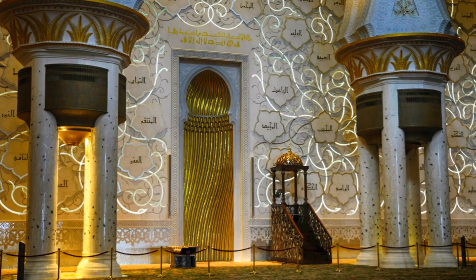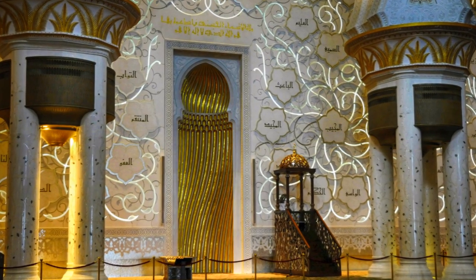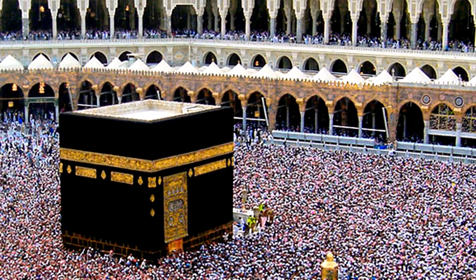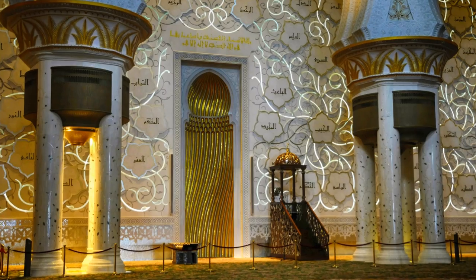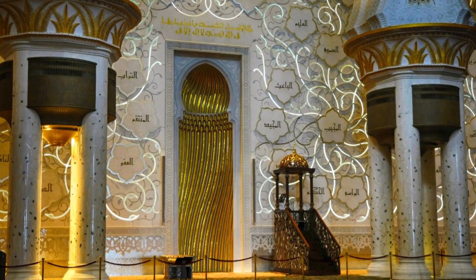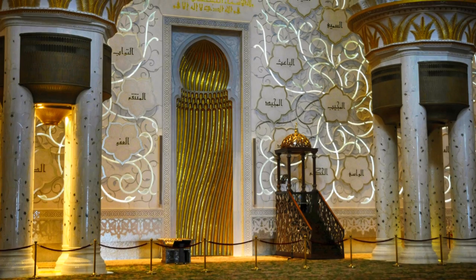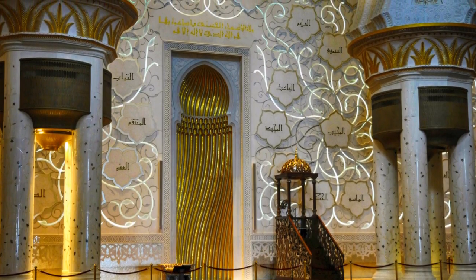The mihrab is a niche or place in a mosque from where the Imam leads worshippers in prayer. It always faces in the direction of the Kaaba. The mihrab in the Grand Mosque is golden with a curved design inspired by the shape of the rivers of milk and honey described in paradise, and is topped with a beehive representing the source of the honey.